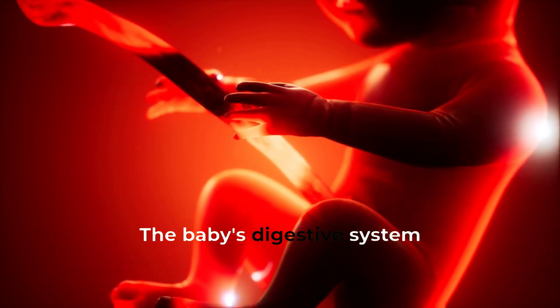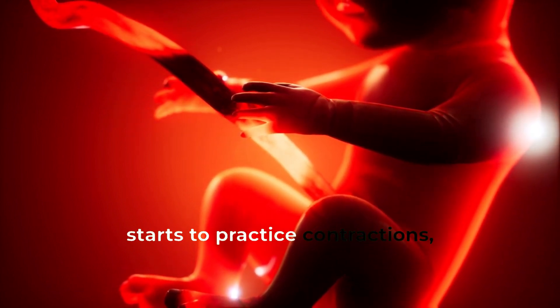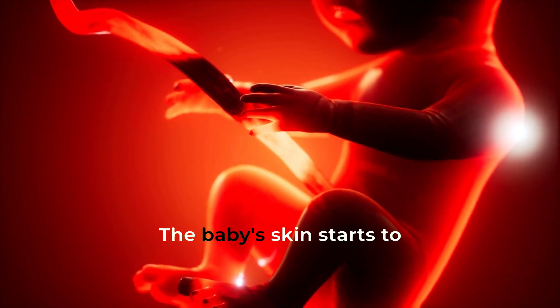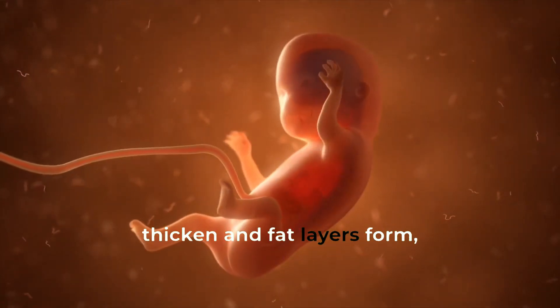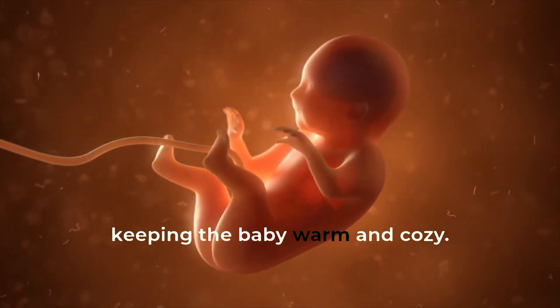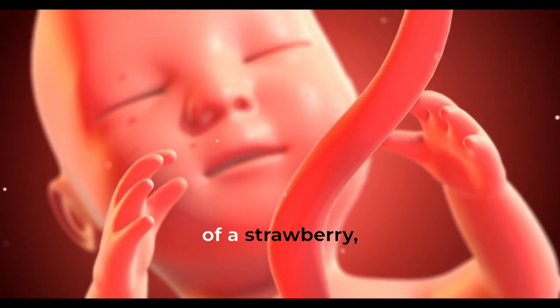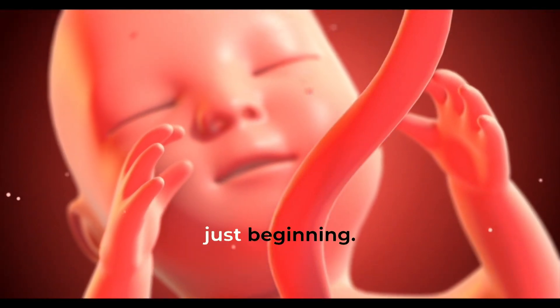The baby's digestive system starts to practice contractions, getting ready for life outside the womb. The baby's skin starts to thicken, and fat layers form, keeping the baby warm and cozy. By the end of the first trimester, the baby is about the size of a strawberry, but its growth is just beginning.